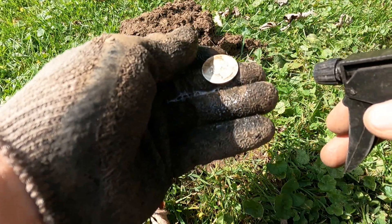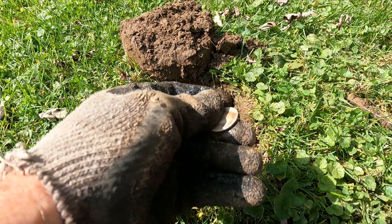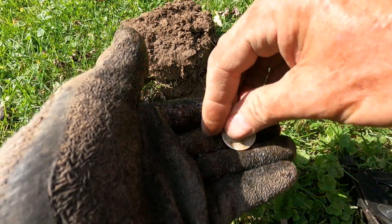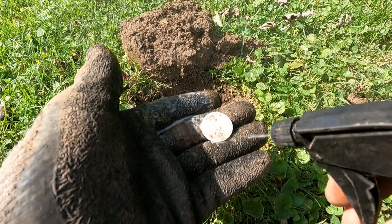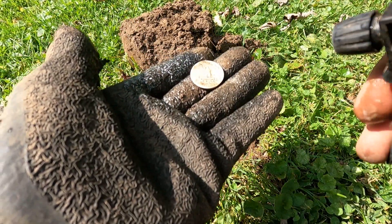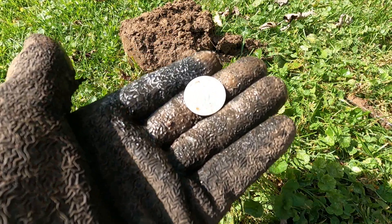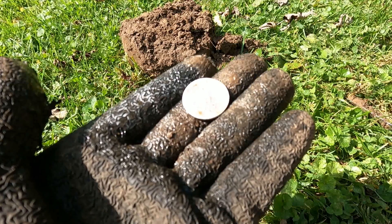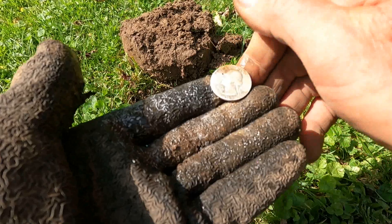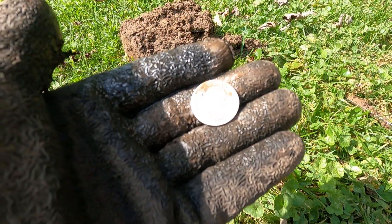1919. Awesome. I can't tell if there's a mint mark there or not. However, we will be on to the next good beep.